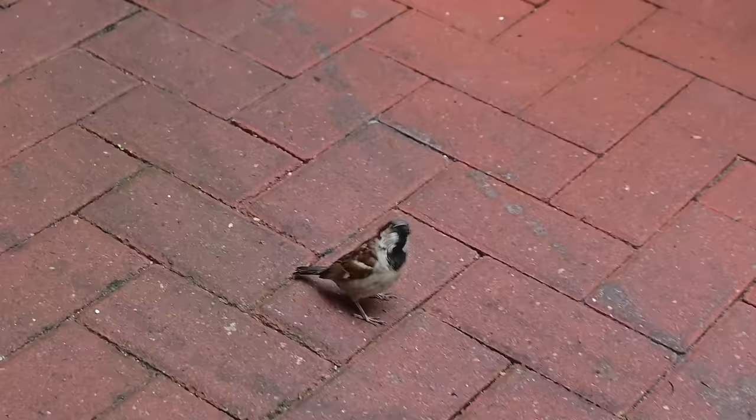There's a bird back again. Aren't birds supposed to be scared of people? Except seagulls — they're not scared of nobody.